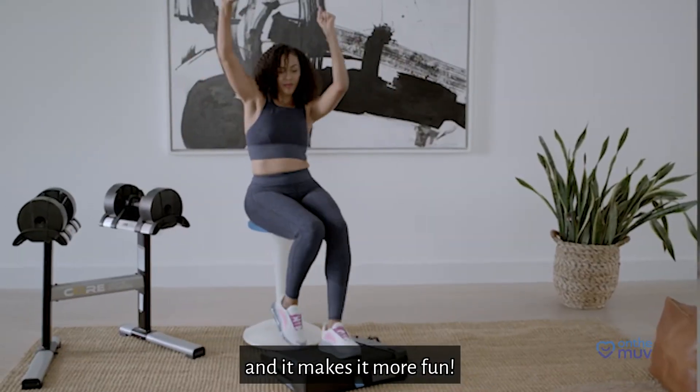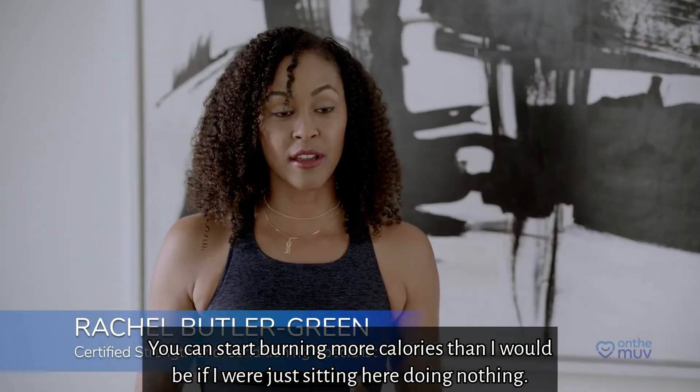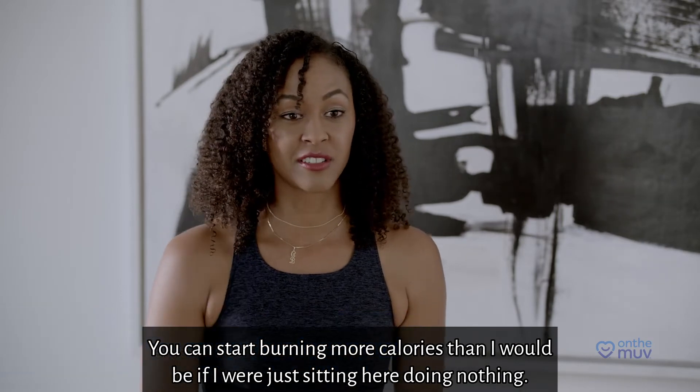You can do some dance moves and it makes it more fun. You can start burning more calories than you would if you were just sitting here doing nothing.